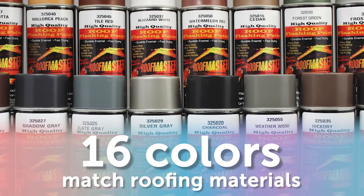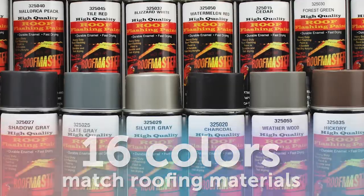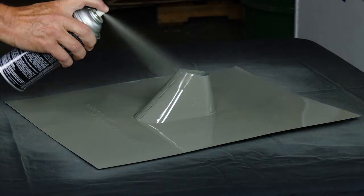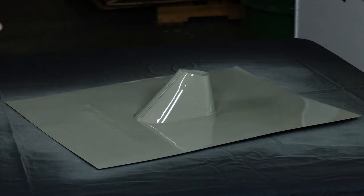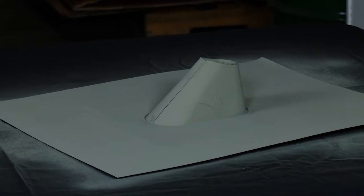Roofmaster is the only company to offer 16 colors to match any roofing material. Our flashing paint covers and hides in a single coat. It makes fast work of painting vents, pipes, and exposed flashing to match the roof color while protecting the metal from exterior exposure.